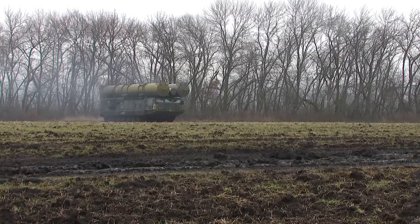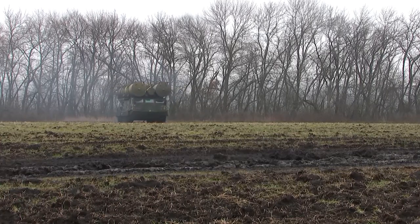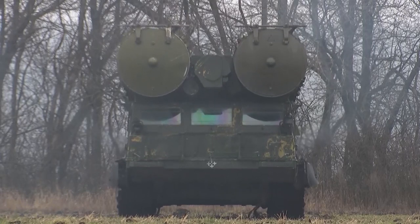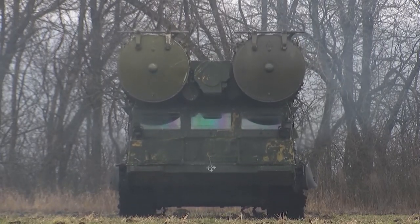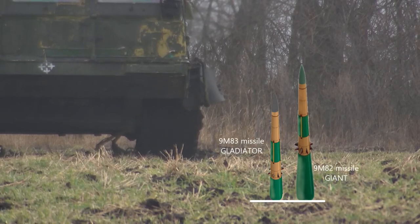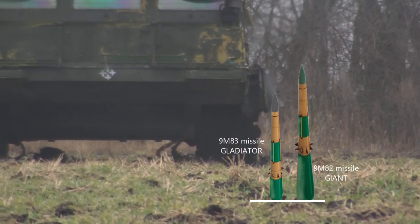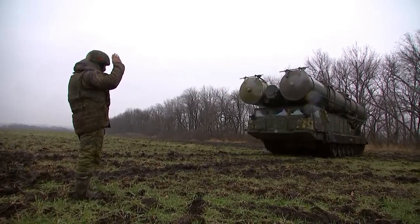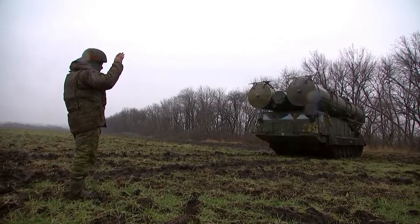This Teller vehicle shown here is making its way to a new position. The 9M-82 missile is 10m long and 0.5m wide, and can target aircraft at 100km. The S-300V system uses 9M-83 Gladiator missiles and 9M-82 Giant missiles to target enemy ballistic missiles, cruise missiles, drones, and aircraft.